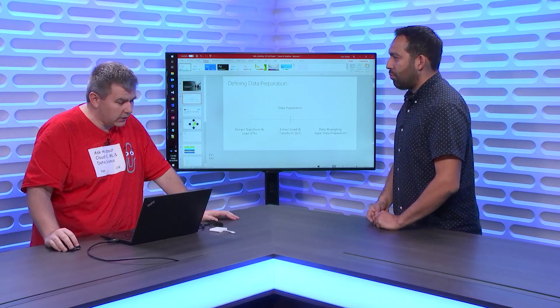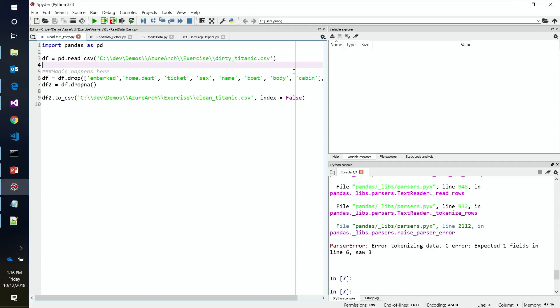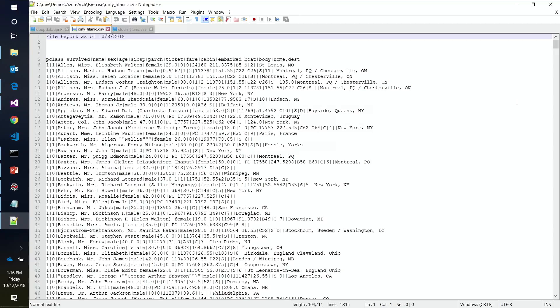Let's dive in and show how to do it. I've got a very simple example using the Titanic data — very common for tutorials, and there's a great Kaggle competition for it. We have a version called Dirty Titanic. I'm going to use a library called Pandas in Python — written by Wes McKinney, been around for years. The first thing we get when we go to read the file is an error. It says I'm reading a CSV file with a CSV extension, so why didn't it work? We open it in Notepad++ and see a blank block at the top, pipe delimiters instead of commas, and ragged edges to the schema — not the same number of columns in every position.